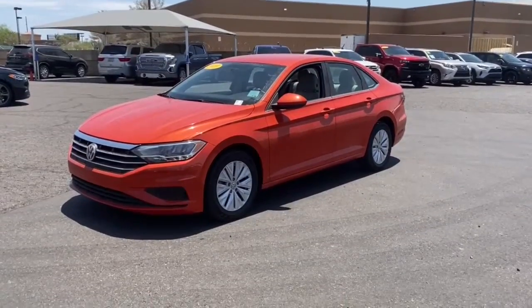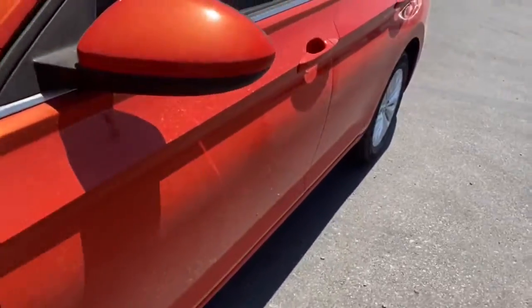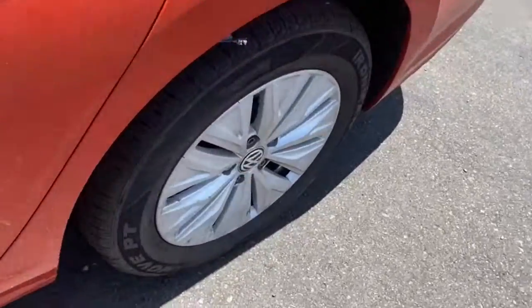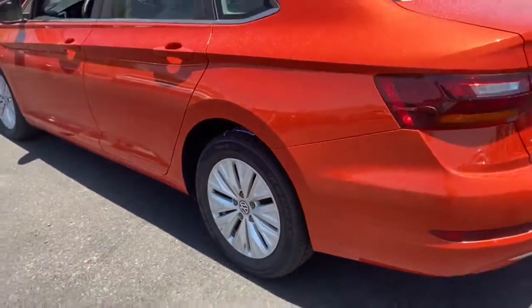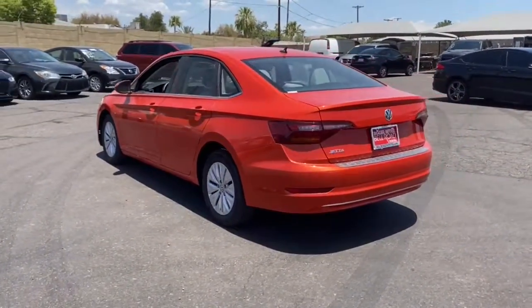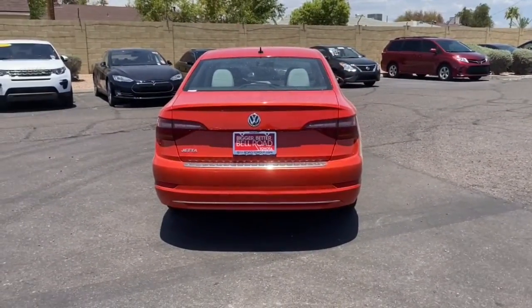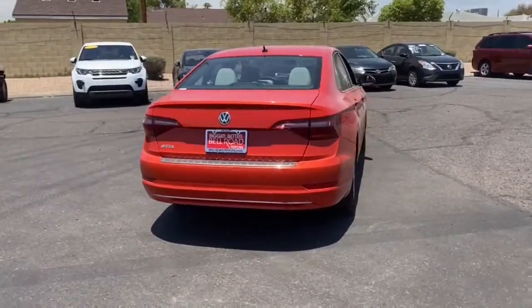Hop into the 2019 Volkswagen Jetta. With less than 40,000 miles on the odometer, this vehicle provides excellent value. Here's a comfortable modern Jetta that's as fun to drive as it is practical. This refined compact sedan delivers delightful performance while its driver assist safety features help you protect your most precious cargo.